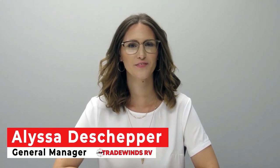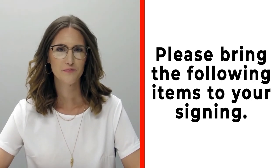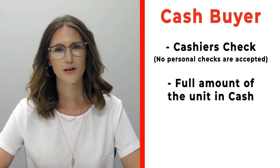Hi, congratulations on your new RV! We're really excited for you. Please make sure before signing that you bring the following items: if you're a cash buyer, please bring a cashier's check — no personal checks at time of signing — or you may bring actual cash.